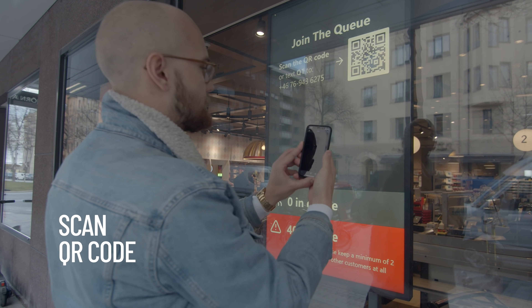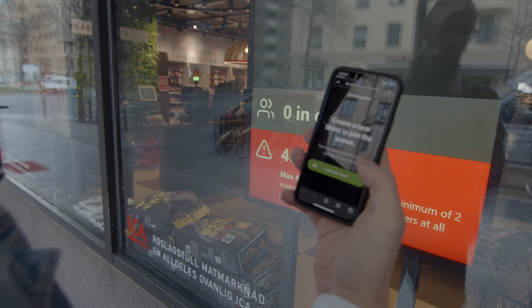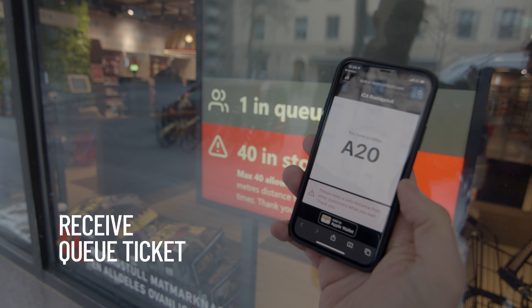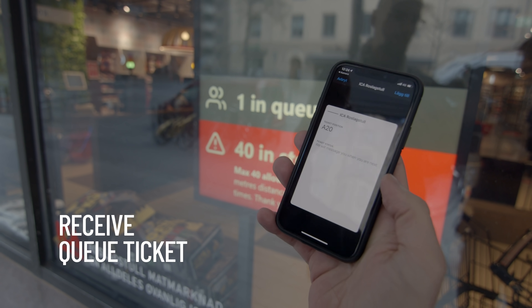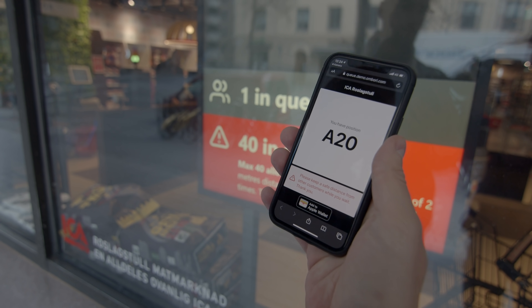By scanning a QR code or sending a text message, a ticket is issued. A ticket can also be pre-booked online to ensure that a person will be able to enter the location at a specific time.